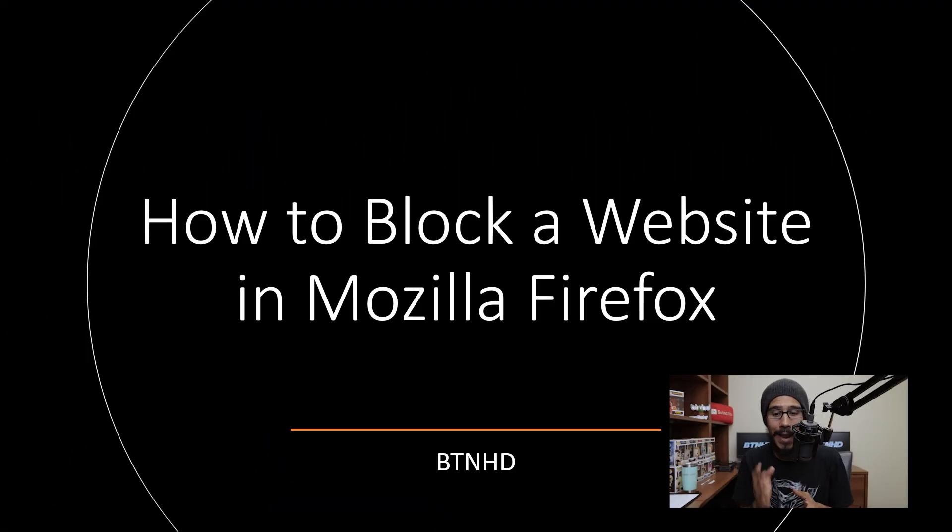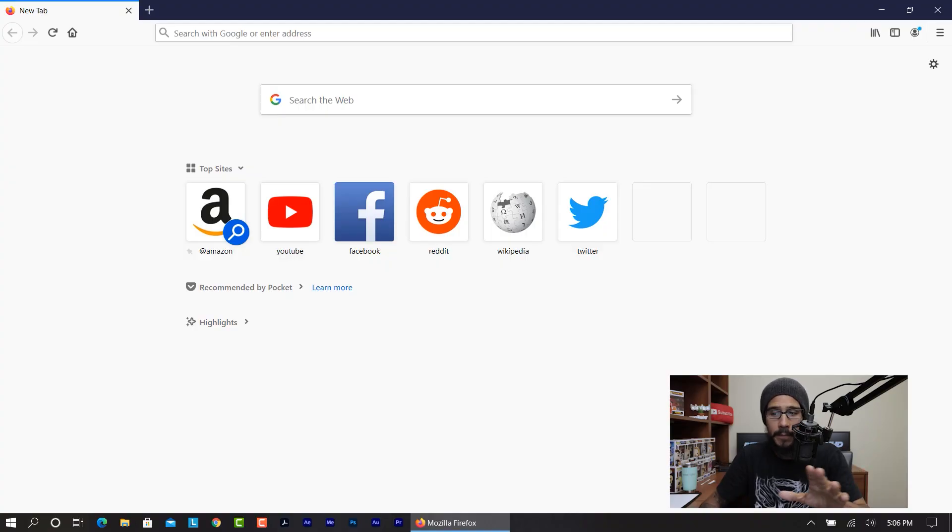What's going on guys, it is Bernardo and today we are going to go over how to block a website within Firefox. So today's Tech Tip Tuesday is all about blocking a website within Firefox. I know you're able to do it within Chrome, but the reason why I'm doing this video is because my son has a habit of going into YouTube when he needs to be inside Google Classroom or Zoom during school.